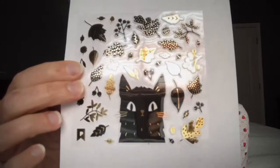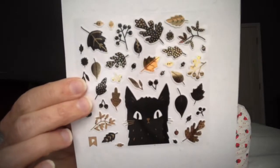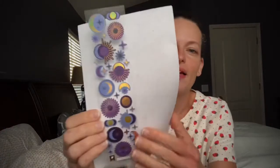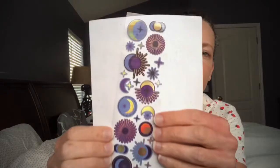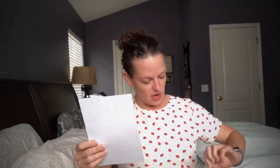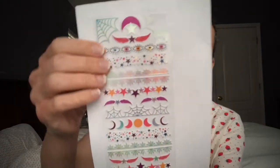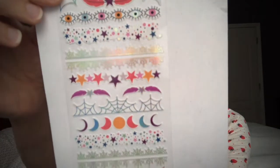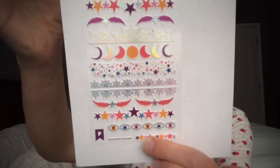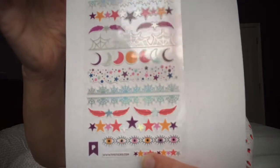Oh, look at the little black kitty with all the leaves — so stinking cute! And we have some moons. Moving along — we have the borders this month: some cobwebs, some eyes, some stars and moons. That's awesome!